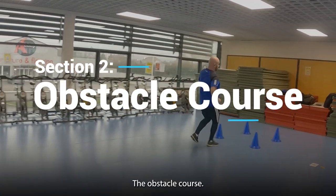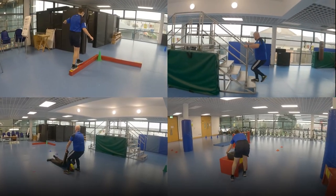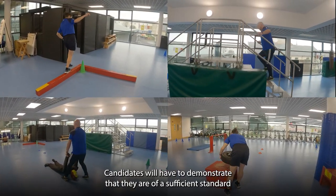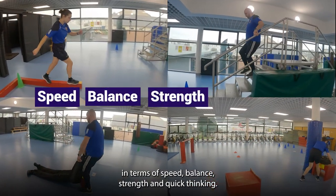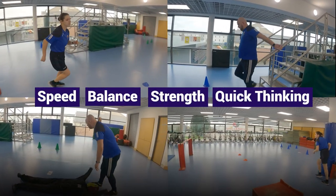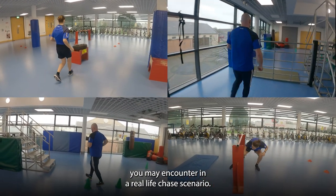The obstacle course. Each obstacle mimics an area of requirement for Garda recruitment. Candidates will have to demonstrate that they are of a sufficient standard in terms of speed, balance, strength, and quick thinking. Tasks in the obstacle course will mimic situations you may encounter in a real-life chase scenario.